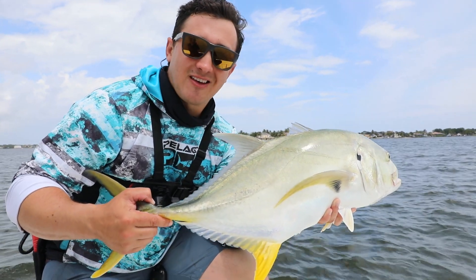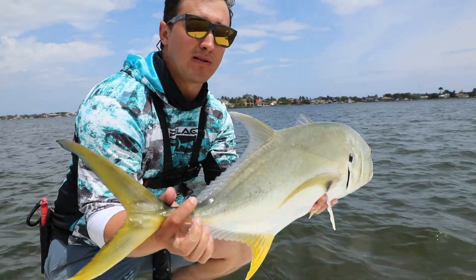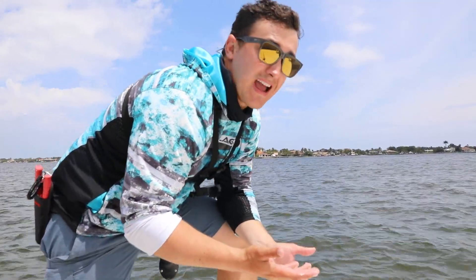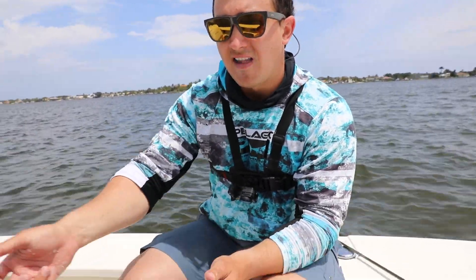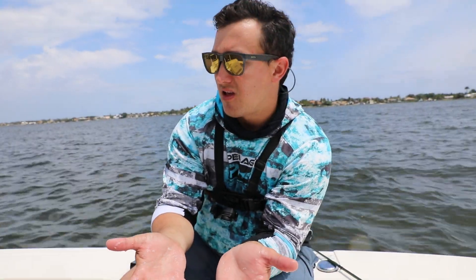If you don't know anything about jack crevalle, they never stop swimming, so the best way to release them most of the time is just head-first nose dive. Unless you fought one for a really long time, I like to hold them — especially the really huge ones — and run them by the trolling motor to get water pumping through their gills. But smaller fish: head first, get some pumping going, because jacks unlike snook, bass, and even barracuda, they never stop swimming. Holding them by the boat and shaking side to side like I would with a snook doesn't really do anything — it can actually hurt them more.